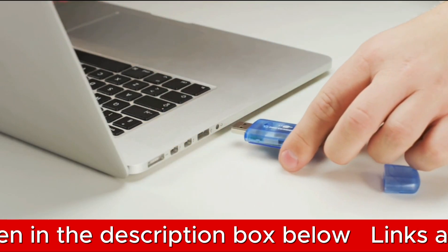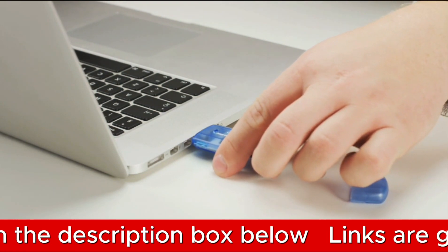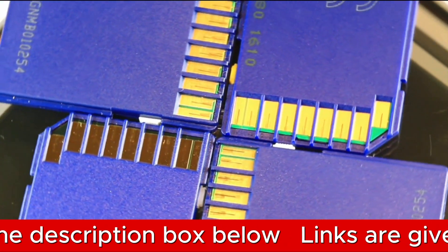You can store your videos locally on a microSD card, offering a generous storage capacity of up to 256GB.